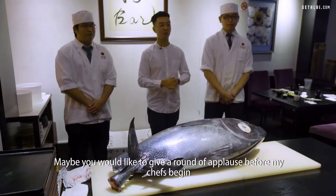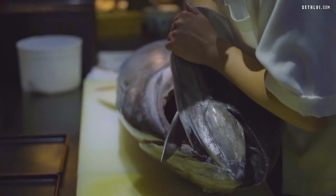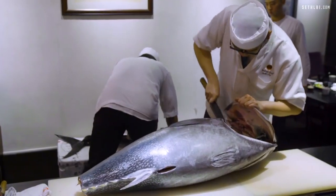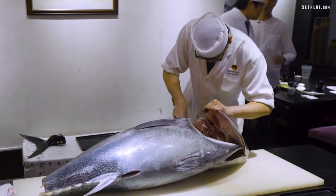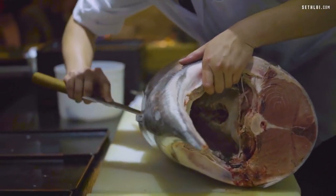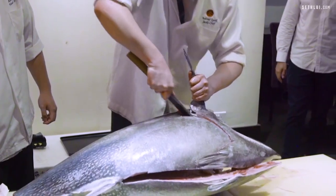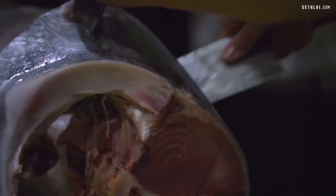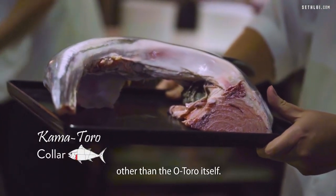Maybe you guys would like to give a round of applause before my chef begins, and then we can commence with the tapen. This is the tuna collar — this is the kama toro. This is the fattiest part, and this is one of the best parts of the tuna other than the o toro itself.